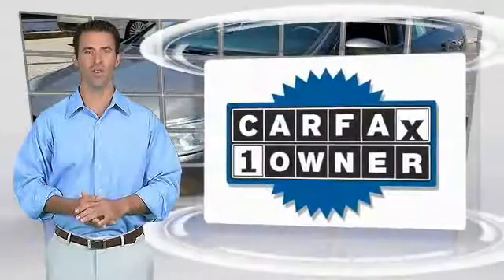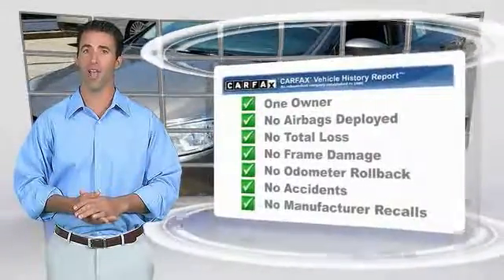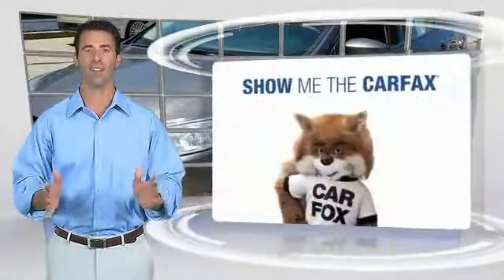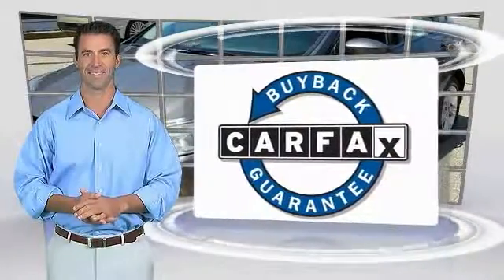This is a one-owner vehicle with a CARFAX vehicle history report. Be sure to find a complimentary copy of this report online or contact the dealership. This vehicle qualifies for the CARFAX Buyback Guarantee.